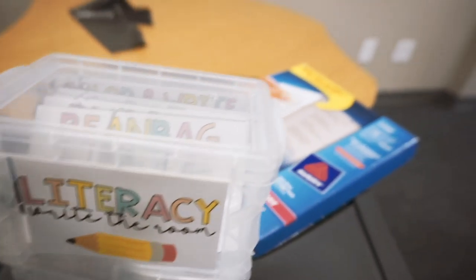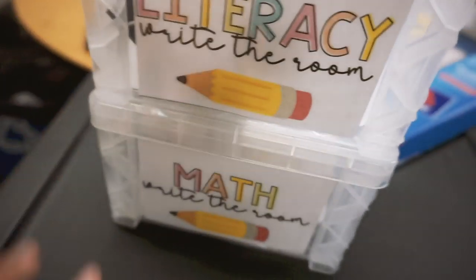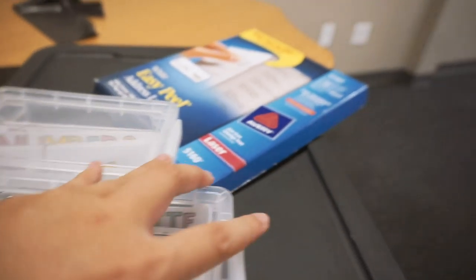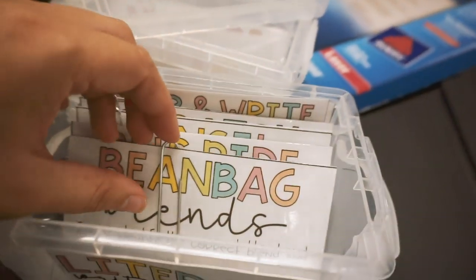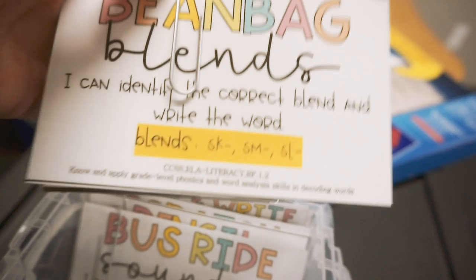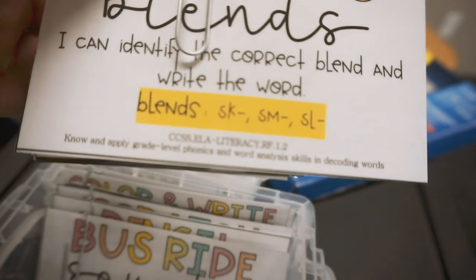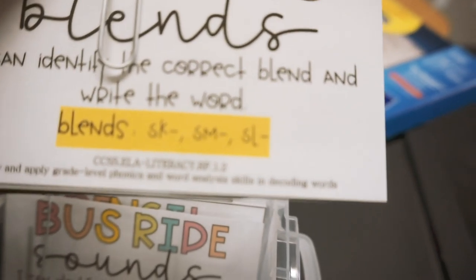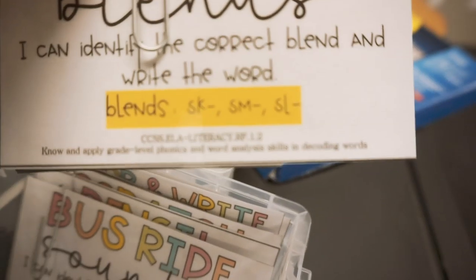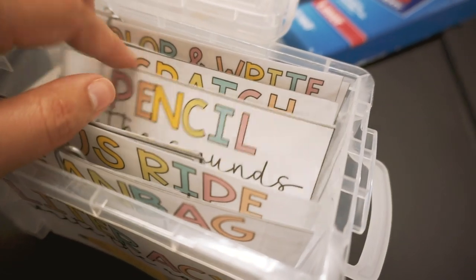All of August and September write-the-room centers are done — I have literacy up here and math down here. These are the labels I made for each activity, paper-clipped to the back. The label has the activity name highlighted for students, the skill being worked on, and the Common Core standards. We use Arizona state standards, but they're very similar so I can cross-reference.